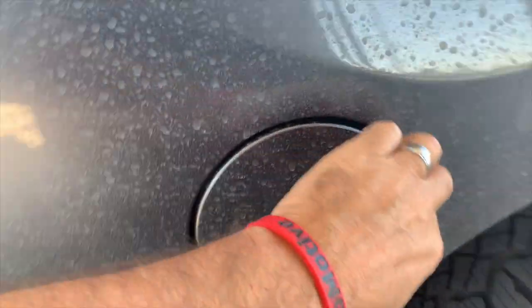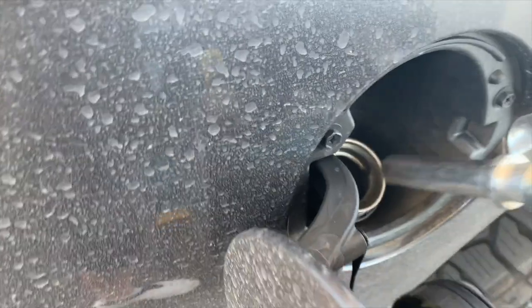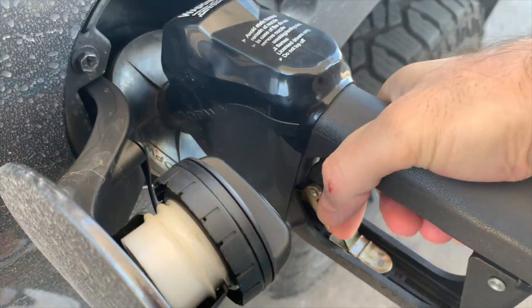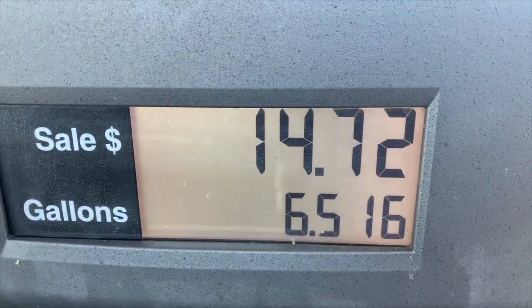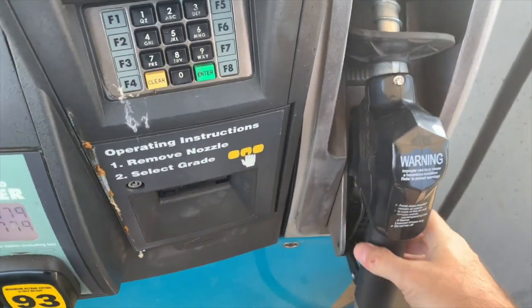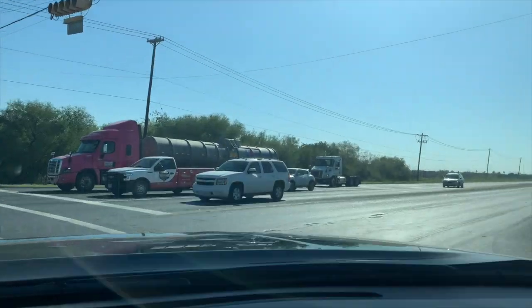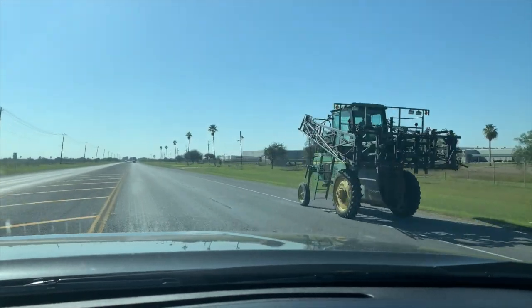I like to keep the hungry beast here full. I like to keep her happy, and right now she's a little hungry. Okay, we've got that all done. Now, I've got six reasons why you should buy a Tundra now and not wait for the redesigned version.